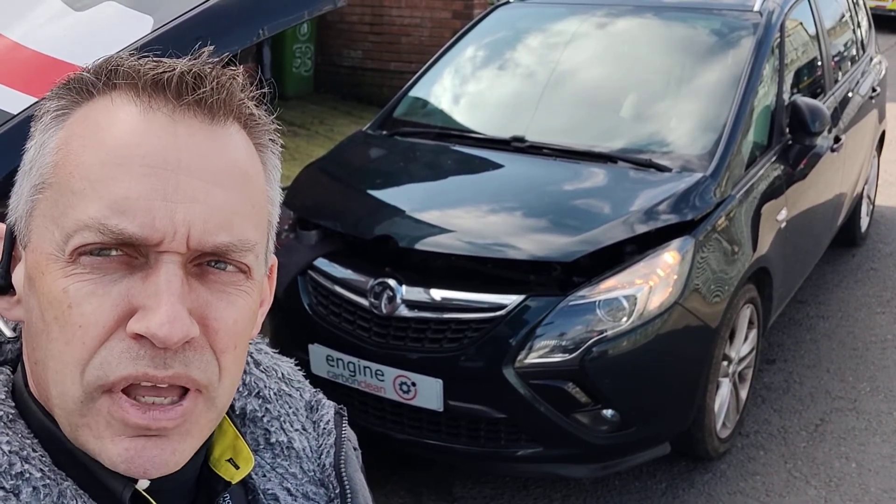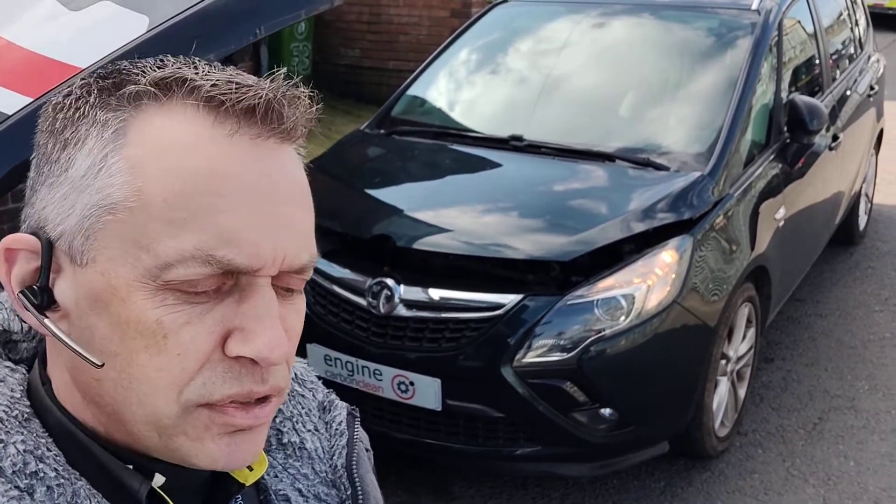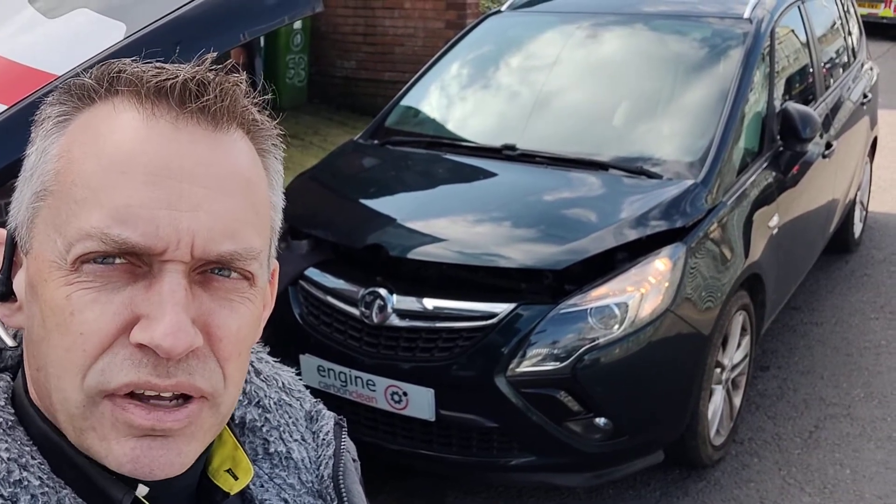We've been having issues recently — poor fuel economy, not quite running like it should, a bit of white smoke on idle when we got to it, a bit stinging on the eyes as well, which pretty much made me think EGR as soon as I had a look at that.